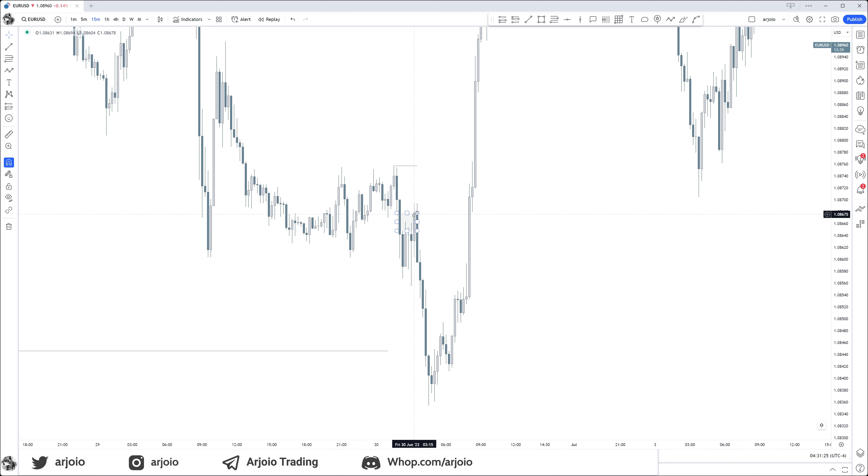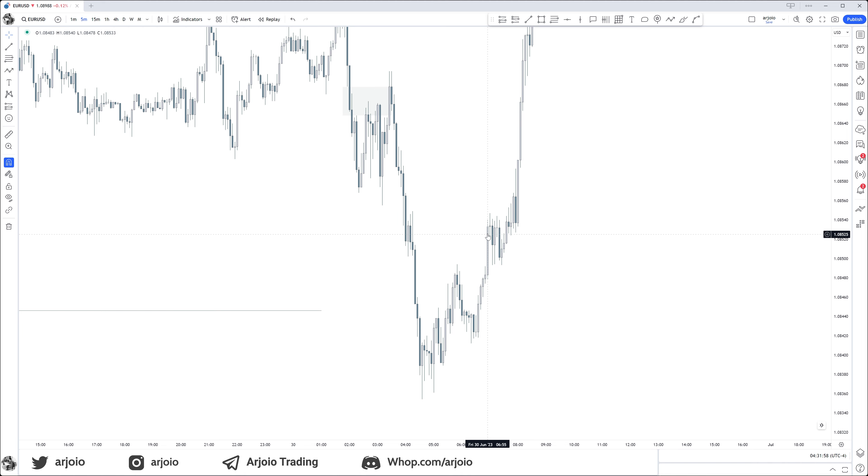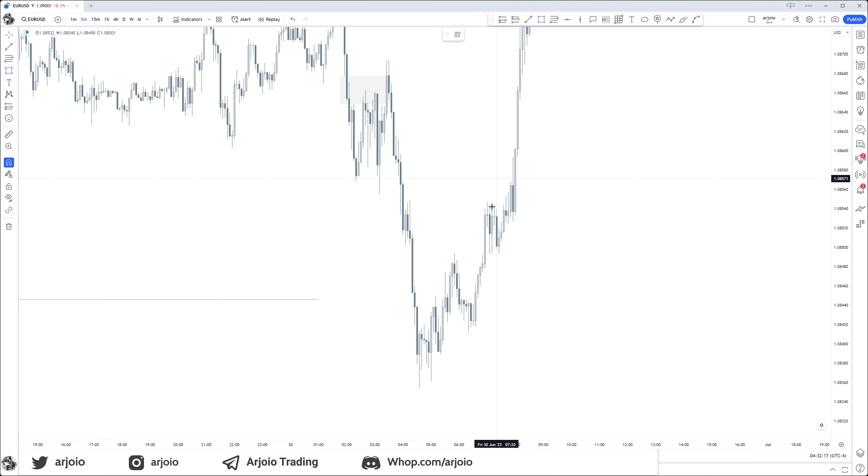This is your Judas swing before we get the real move right there. Looking into New York session, we see New York also has this fake move, continuing lower first and then expanding higher, reaching into this fair value gap with an overlapping mitigation block — using again the FLOD and the LOT. What is your FLOD right there? What is your LOT right there? It should not come back below this low, it should not sweep this low.